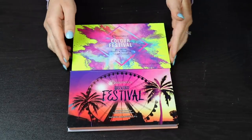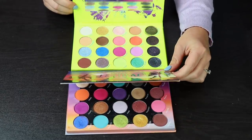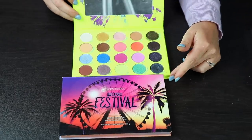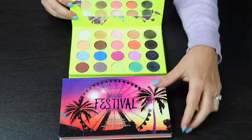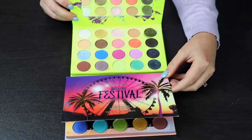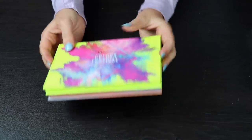Next up, we have both of the Festival palettes by BH Cosmetics, and I will be keeping both of these. I think they are amazing. I've done videos with this one — a 3-looks-1-palette as well as a review — and I've also used the other one in a couple of videos. I think these are really good quality, and I like BH as a brand, so I will be keeping these.